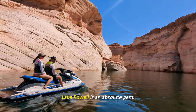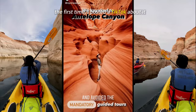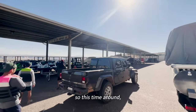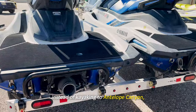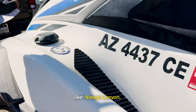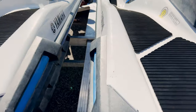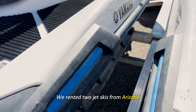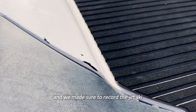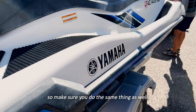Lake Powell is an absolute gem. This is my second time here — the first time I posted a TikTok about it and it's still getting tons of views. This time, instead of kayaking to Antelope Canyon, we rented jet skis so we could go further and check out more places like Navajo Canyon, Toilet Bowl, and Padre Bay. We rented two jet skis from Arizona PowerToys Powell for $420 and made sure to record the jet ski for any damages beforehand so we wouldn't be charged — make sure you do the same.